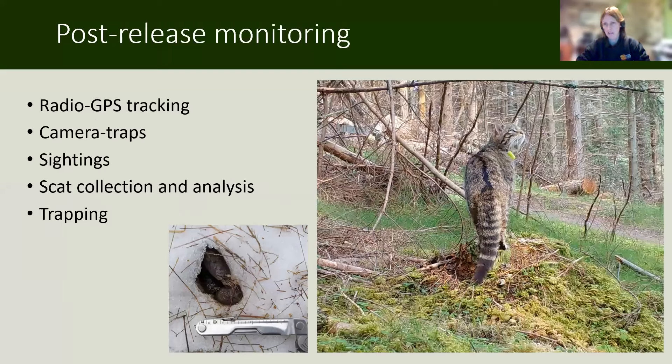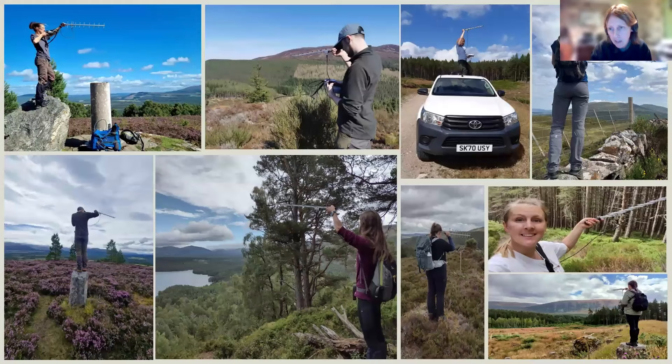Post-release monitoring of the cats is clearly very important — you need to monitor them post-release to know whether anything you did was successful. We need to know what happened and whether they survived, so that requires a pretty comprehensive programme. The most important tool is radio GPS tracking, but we also have an extensive network of camera traps, we rely on sightings information, we collect scat and analyse it for diet, and we'll be trapping the cats at various points to recollar them or take the collars off. We've had huge numbers of volunteers helping, but it's mainly the field team — my full-time staff of four field officers who were out every single day for the past seven months tracking these cats.